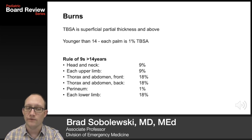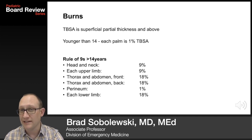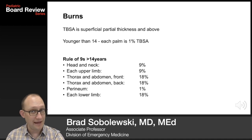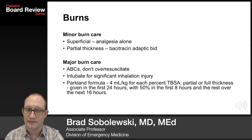Total body surface area includes superficial partial thickness and above. Younger than 14, each palm is 1% TBSA. The rule of nines can be used in patients older than 14: head and neck is 9%, each upper limb 9%, thorax and abdomen front and back are 18% each, the perineum is 1%, and each lower limb is 18%. For minor superficial burns, analgesia alone. For partial thickness burns, bacitracin and adaptic dressings twice daily.